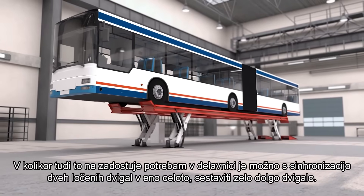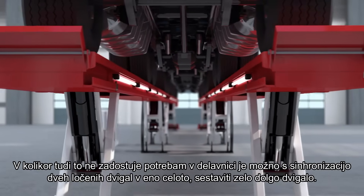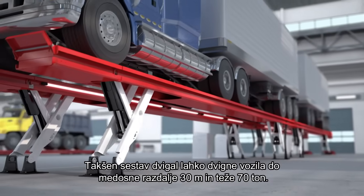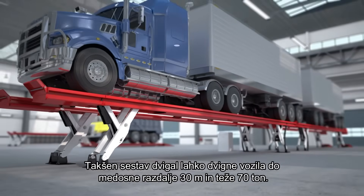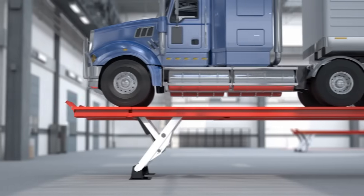And if that's not enough, then with a synchronization set, two separate lifts can be joined into one very long lift. This configuration can lift vehicles up to thirty meters, or one hundred feet in length, and weighing up to seventy tons, or one hundred fifty-six thousand pounds.